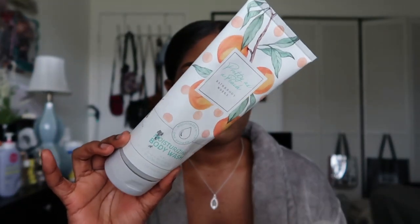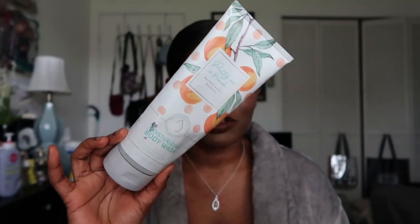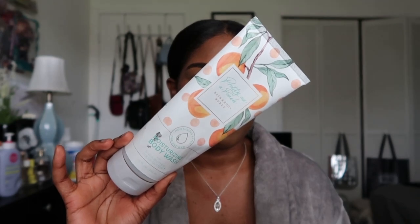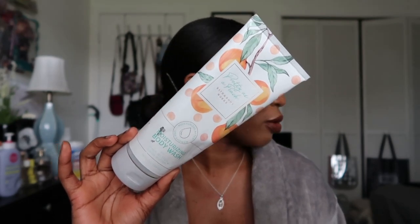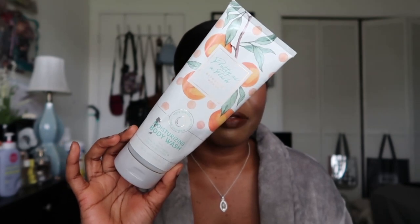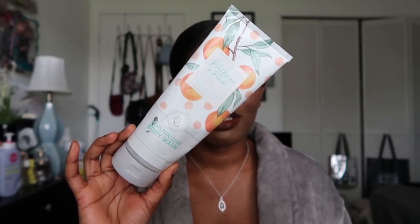This one from Bath and Body Works is Pretty as a Peach — my favorite scent. I have two more backups. It's the only body wash I get from Bath and Body Works, and honestly one of the only body washes I use in general. It's a moisturizing one. I don't see it on the website right now, only the original shower gel. As long as it's Pretty as a Peach scent, I'm all for it — definitely repurchasing.